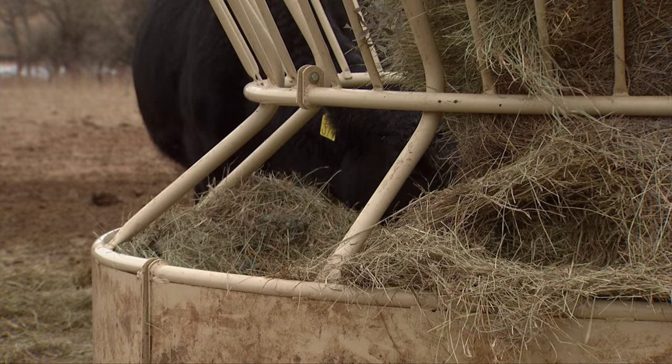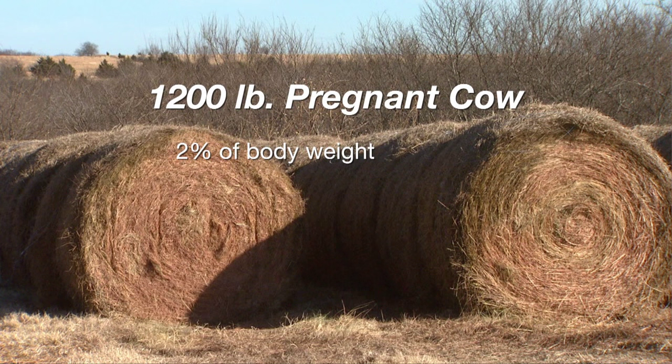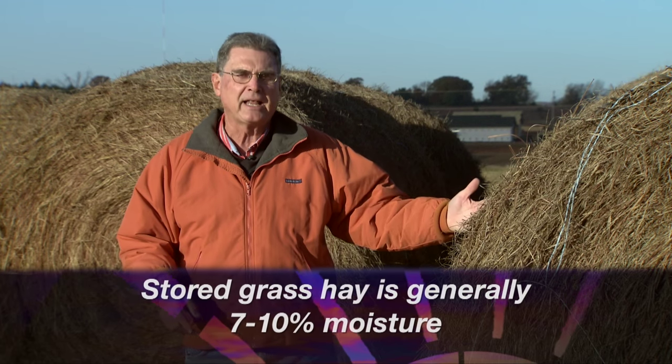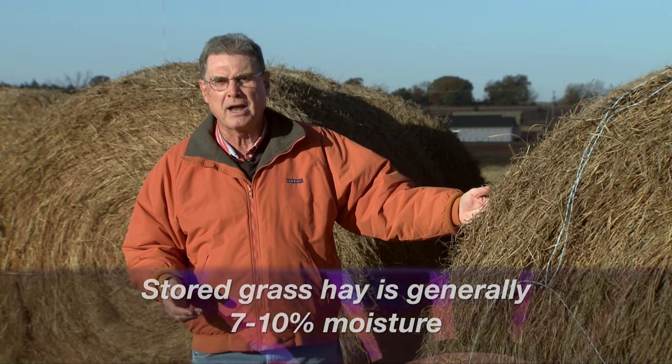We know that a 1,200 pound pregnant cow — one that's going to have a calf say next March — is able to consume about 2% of her body weight voluntarily of good dry grass hay, something that might be about 8% crude protein. Now, 2% of that 1,200 pound cow is of course 24 pounds, but this hay is not 100% dry matter. Even though it looks dry, it still has somewhere between 7 and 10% moisture in it. Let's use an example of about 92% dry matter.